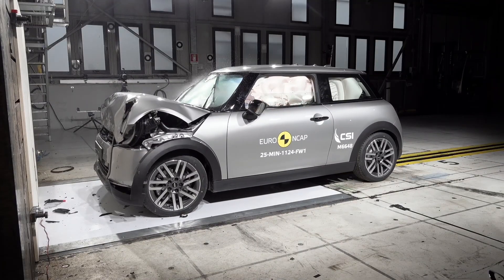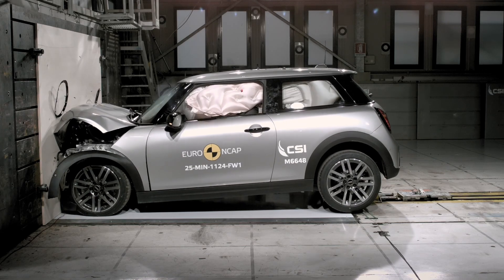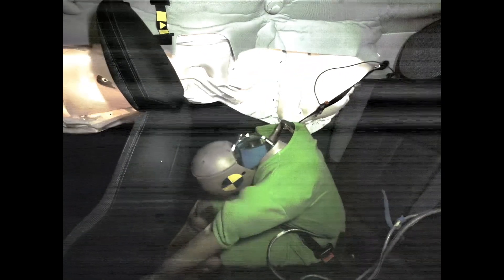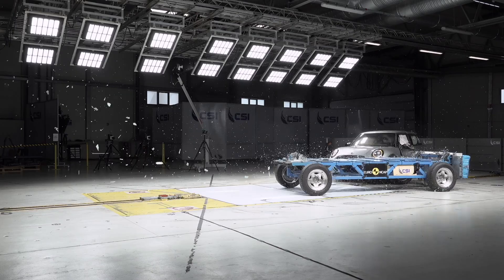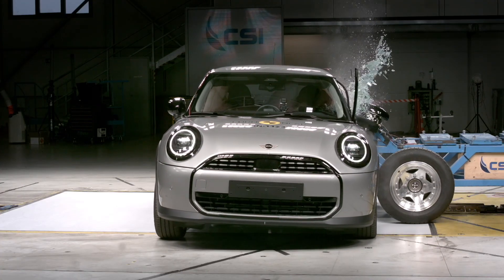It's also a bit more impressive when you look at the data itself. NCAP now tests effectiveness of driver assistance programs, pedestrian protection, and not just the safety of occupants themselves. Looking at those numbers broadly, Mini hasn't scored this high before. This is actually a big step up for the F66.